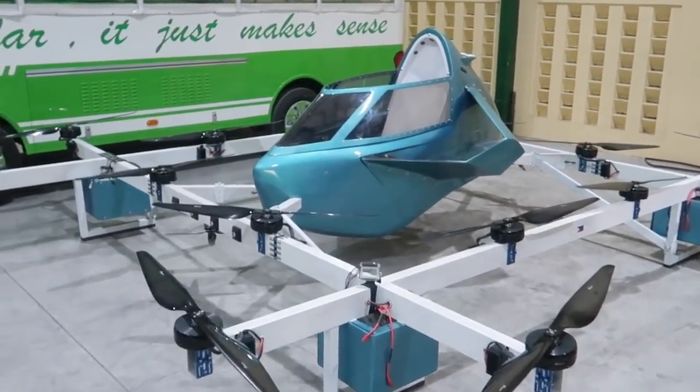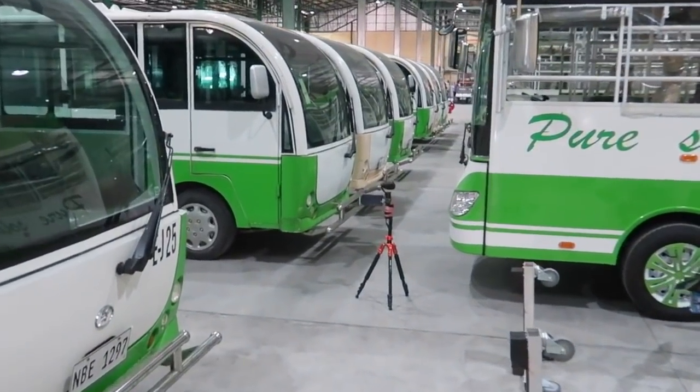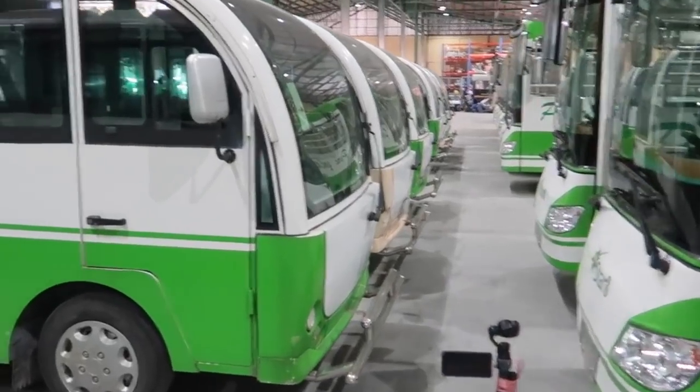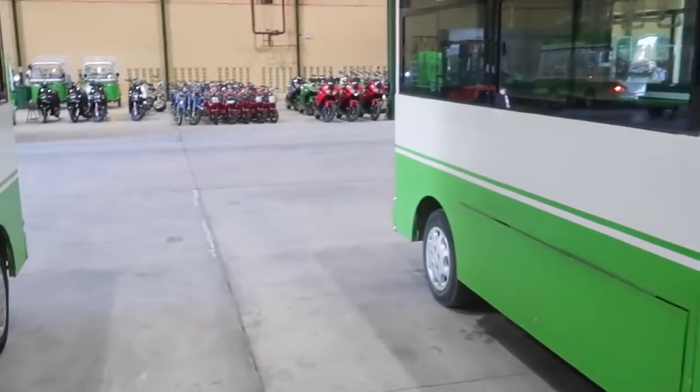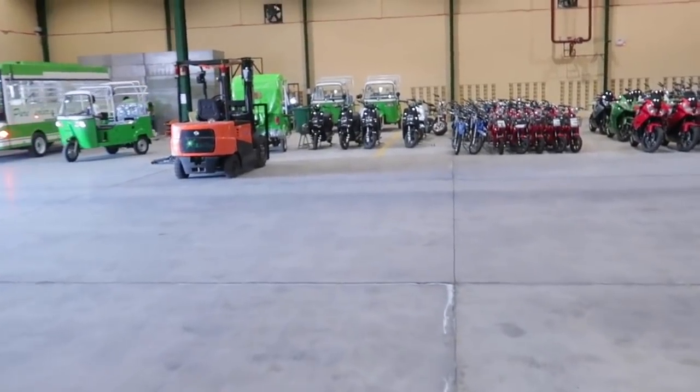If you're wondering what all that honking is, they're actually putting together modernized jeepneys, modernized tricycles - all electric with solar panels on top - and they're doing it right here in Santo Tomas, Batangas. We're inside their factory now.